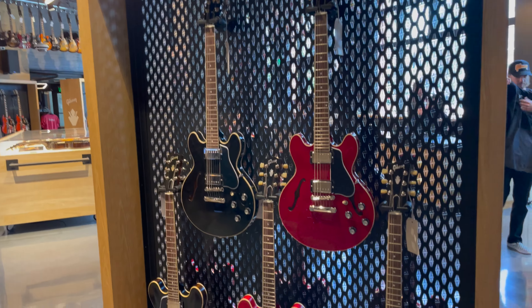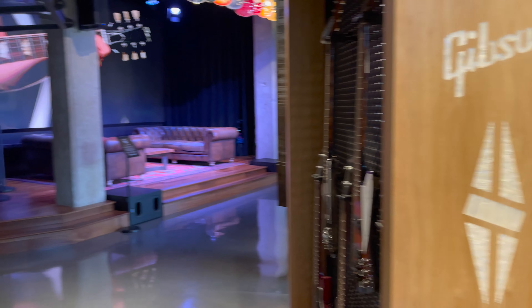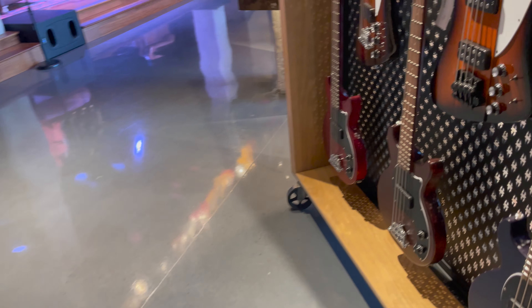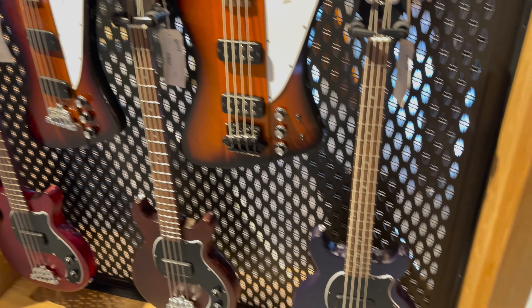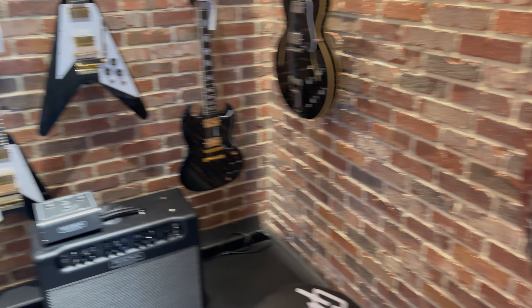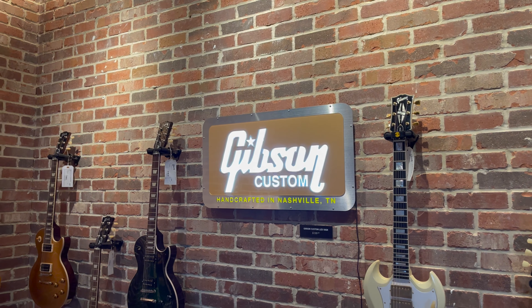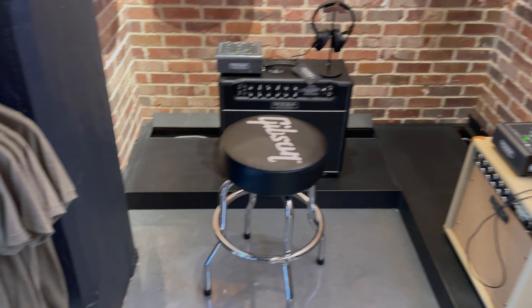Here are some 335-style guitars — I really want one of those, it's on my bucket list, maybe a red one like that. There's the app for learning guitar you can try out too. There are some bass guitars as well, and coming around here we've got the Flying Vs, the SGs — just guitars everywhere. It's really great, and amps everywhere too. You could spend hours in this place.